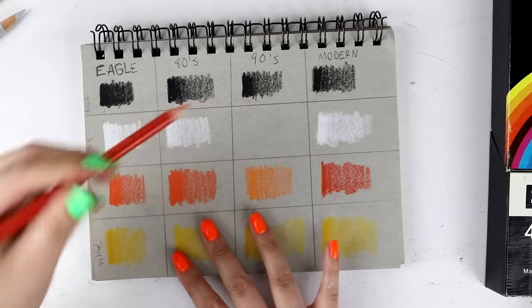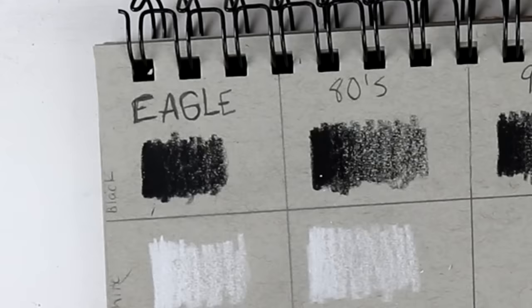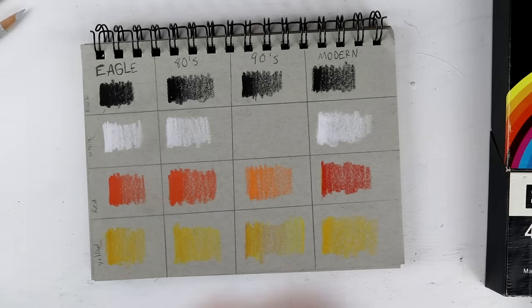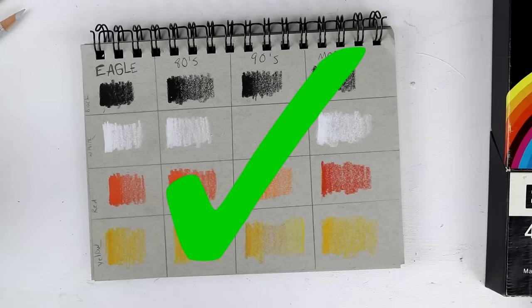Surprise — not really much has changed in terms of pigment. Especially when you look at the whites and the blacks, the pigment has always been there, and even for the pencils being that old, I was genuinely impressed with how well they performed. So I would say over the course of literally 70 years, they've always worked really well and were always very pigmented. You go Glen Coco.